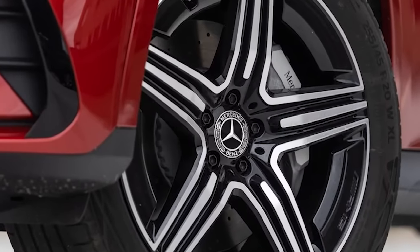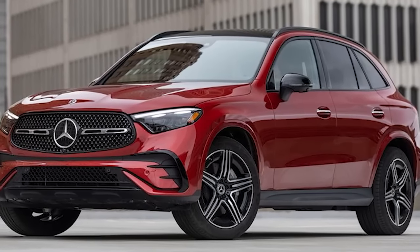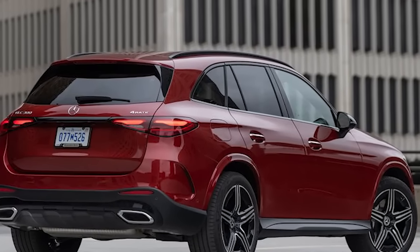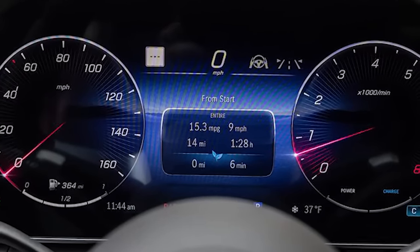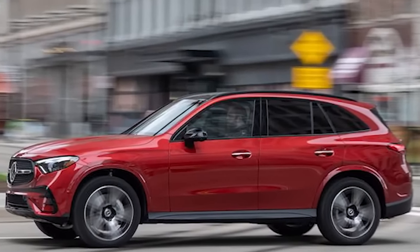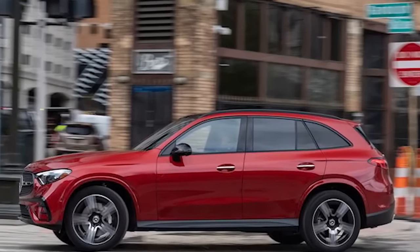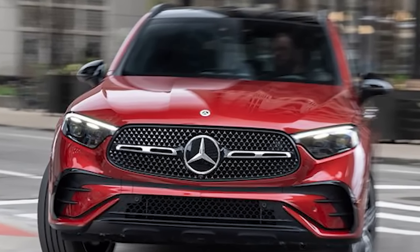The GLC 300 4Matic's $50,250 base price is in line with the segment, but things can get expensive in a hurry. We're staring down an as-tested price of $65,950. Some of that comes from the top Pinnacle trim's $4,450 price bump, but standalone options aren't cheap either: more aggressive AMG line styling costs $3,450, the night package's blacked-out trim adds $200, the driver assistance package adds $1,950, and even the cardinal red metallic paint is a hefty $1,750.